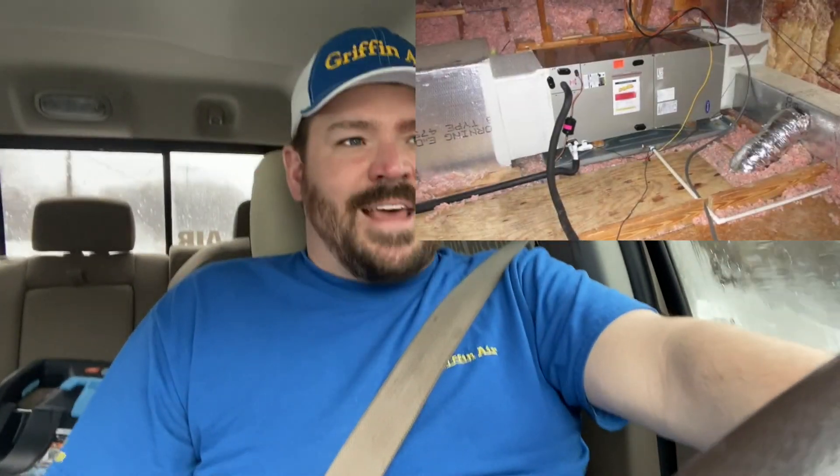Now let's talk about indoor units — the furnace or air handler inside. There are different parts of the country where different placements are common. Some parts of the country you may see systems in the attic more; others you'll see systems in the crawl space more. And then obviously in some parts of the country the systems are located inside the home somewhere, whether it be a mechanical room, a laundry room, or a closet.